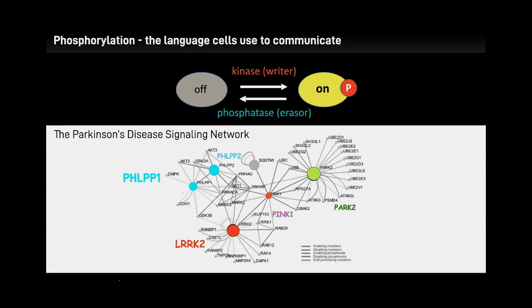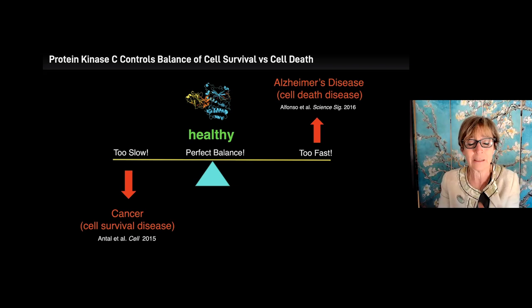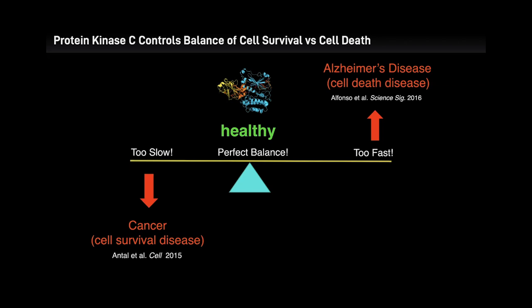Newton describes protein kinase C — the enzyme she's worked on for 30 years. Its activity must be exquisitely controlled: if it writes too quickly, it causes neurodegenerative diseases like Alzheimer's and cerebellar ataxia; if too slowly, it leads to cancer. She identifies a mutation in Alzheimer's patients: one bead out of 800 amino acids changes from methionine to valine — a tiny size difference — making the kinase 30% faster, which changes the phosphorylation pattern in the brain.